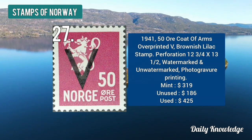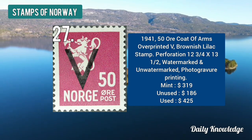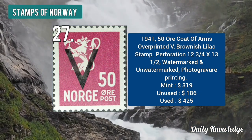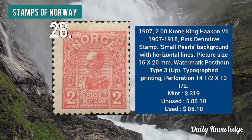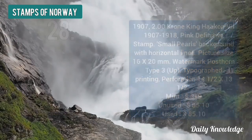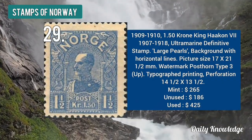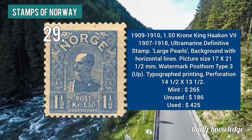The 1941 50 ore coat of arms overprinted V is brown-lilac in color. The 1907 two krone King Haakon — pink in color with small pearls and background with horizontal lines. The 1909 to 1910 1.50 krone King Haakon — ultra-marine in color with large pearls and background with horizontal lines.